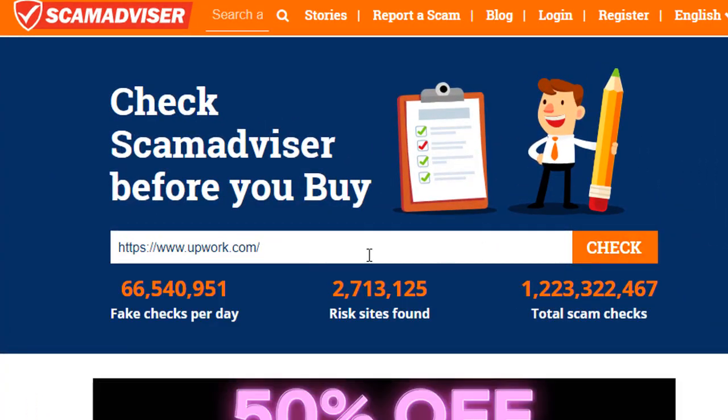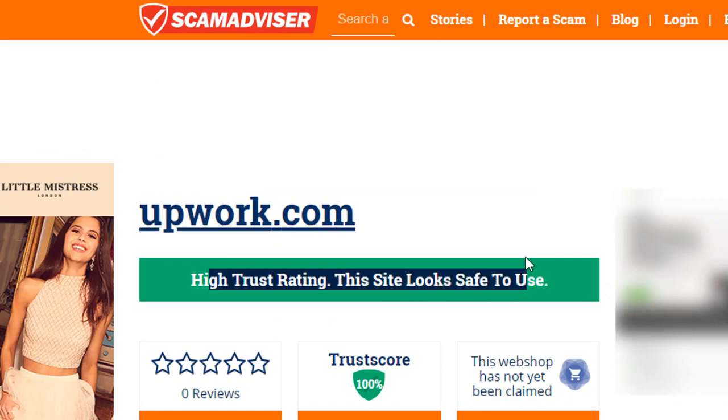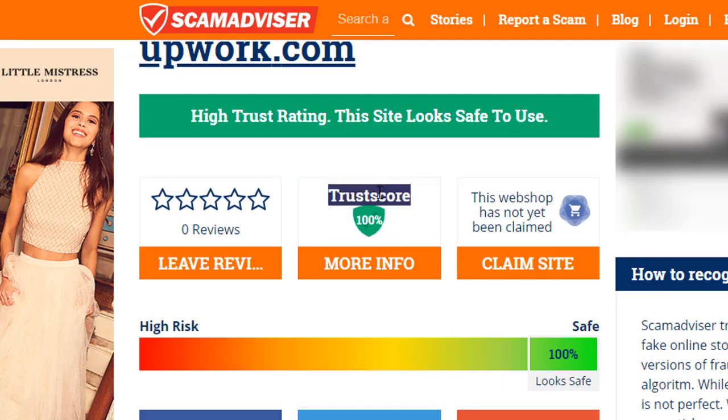Upwork.com — this is a high trusted website and safe to use. The trusted score is 100%.